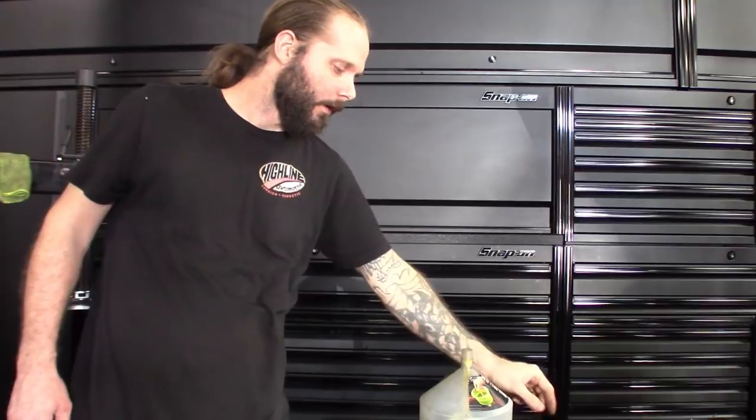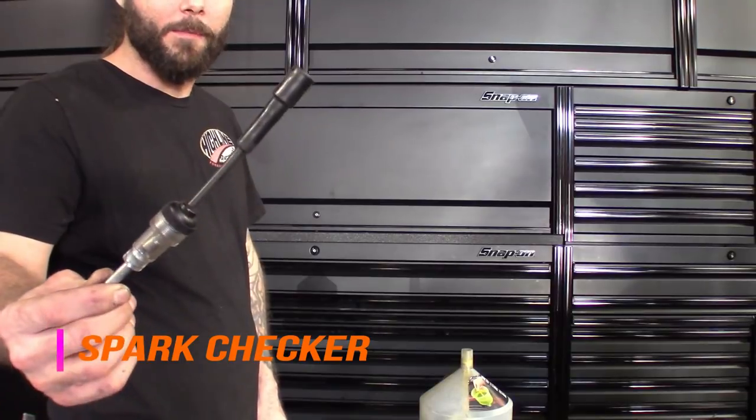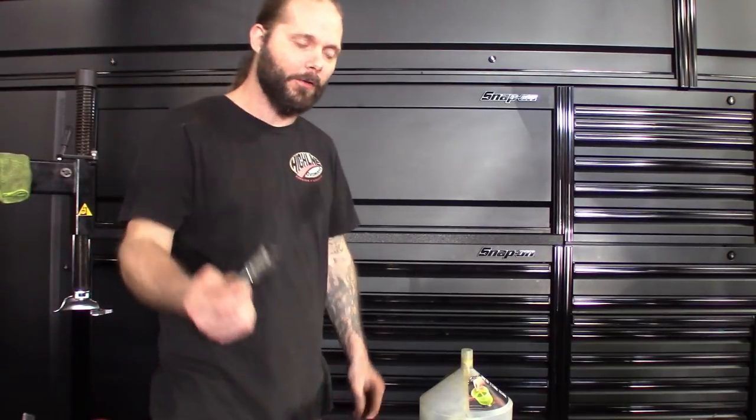Another great one from Lyle — the spark tester. You guys should have one of these. It makes quick work of checking spark when you've got those no-starts or misfires. Another $9 tool.